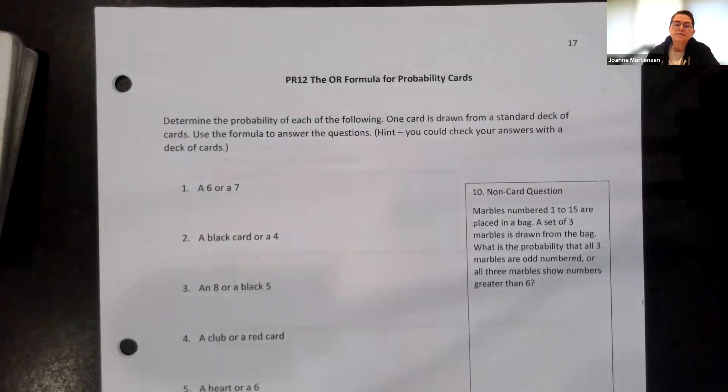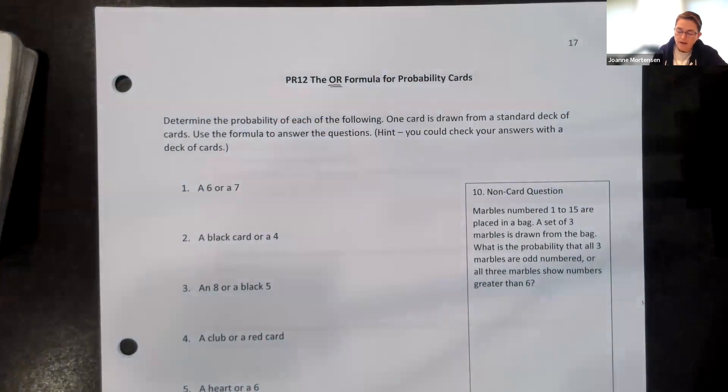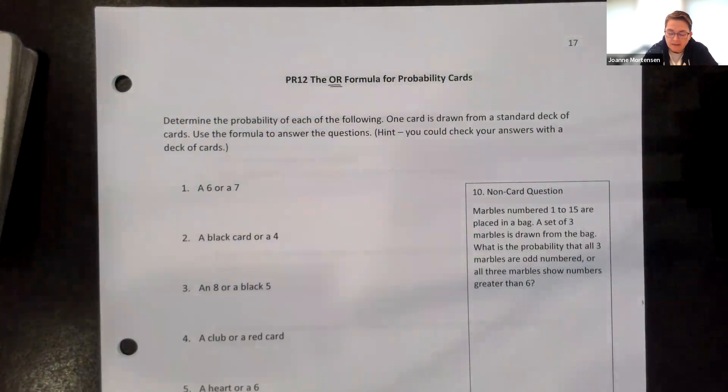Hi everybody! This is video number 12 for probability. We're still looking at the OR formula and we're going to do cards specifically. So determine the probability of each of the following. One card is drawn from a standard deck of cards. Use the formula to answer the questions. This is a good page to figure out how and when to use the formulas.